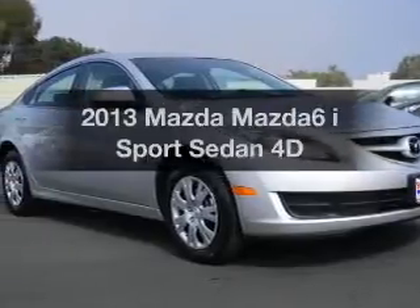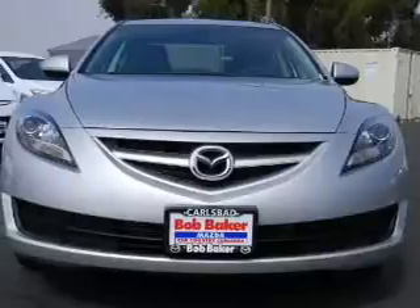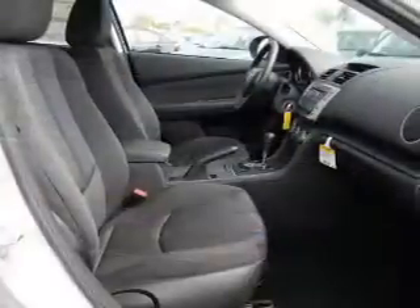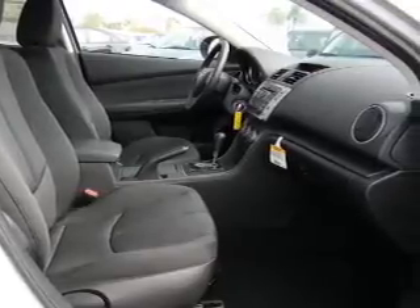Check out this 2013 Mazda Mazda 6. This is the set of wheels you've been looking for, with a reliable engine connected to a manual transmission that will keep you in touch with your vehicle. Anti-lock brakes help you bring your vehicle to a safe stop.